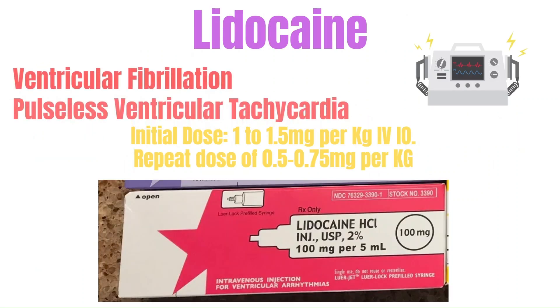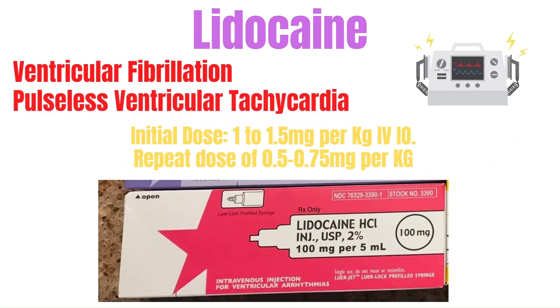Next is lidocaine — another antiarrhythmic. It's also going to be used for ventricular fibrillation and pulseless ventricular tachycardia. It blocks sodium channels in cardiac cells, which helps slow down conduction and stabilize cardiac cell membranes. The adult dose is 1 to 1.5 mg per kg IV, and if a repeat dose is needed, it's 0.5 to 0.75 mg per kg. It can also be used in ventricular tachycardia with a pulse as an infusion, similar to amiodarone, but lidocaine has its own dosing for that.